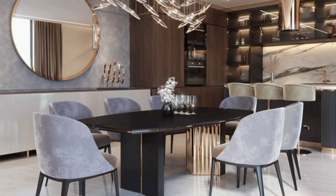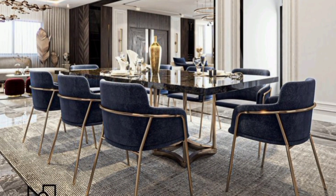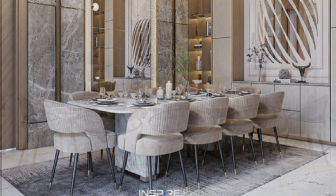Choosing the right decorations for your dining room can completely transform the atmosphere of the space. From creating a cozy and inviting feel to making it look more luxurious, decor has the power to set the tone for an enjoyable evening with family or friends.